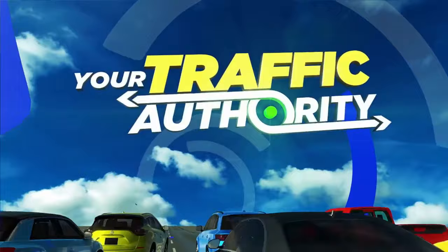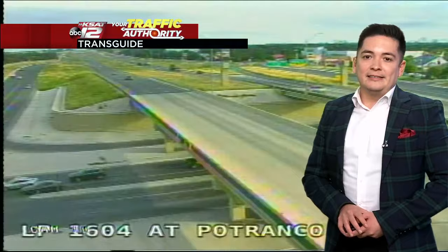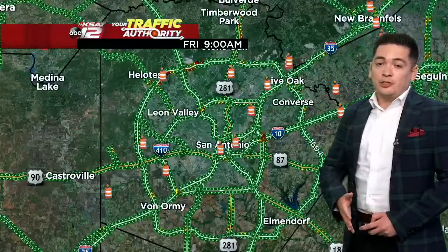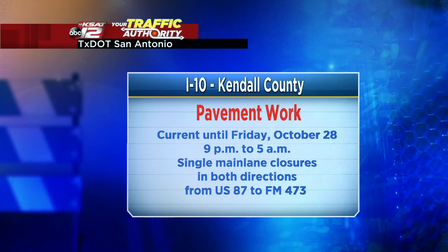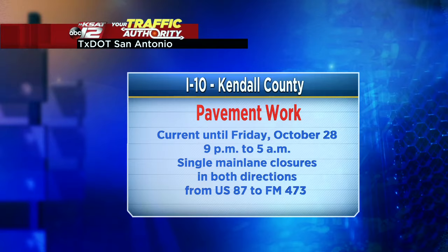Let's get a look at the roadways. The commute has dwindled down — a quick look at I-10 at Callaghan: there was a crash reported earlier but things are moving just fine. 35 at Space Center — a few folks making their way through. Very quiet at 37 at Fair Avenue. If you're heading out of town on 37, no delays. Loop 410 at Petranco looks quiet too. Lots of green on the map. One note: if you drive I-10 in Kendall County, pavement work continues tonight through Friday, October 28th, from 9 p.m. to 5 a.m. — a single main-lane closure in both directions from US 87 to FM 473. Head to ksat.com/traffic for all the latest closures.